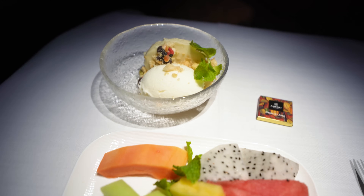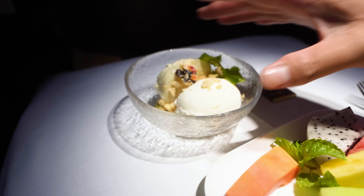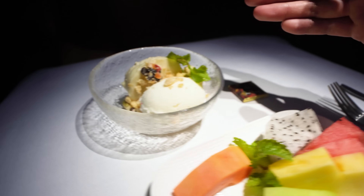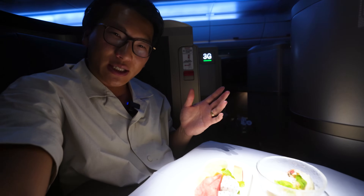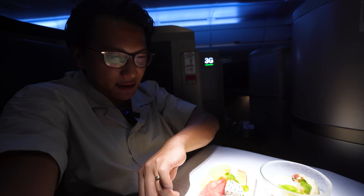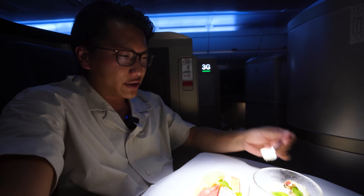It's time for dessert here on Starlux Airlines Business Class. We've got our fruit plates, pineapple tea ice cream — I'm really curious how this tastes — and then a little piece of chocolate to wrap things up. The meal has been exquisite so far: one appetizer, two main courses, now dessert, and of course there's still more to come.